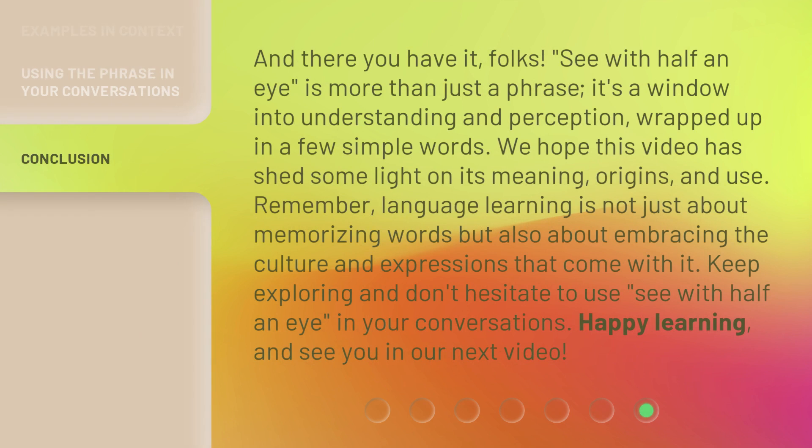And there you have it, folks. "See with half an eye" is more than just a phrase — it's a window into understanding and perception, wrapped up in a few simple words. We hope this video has shed some light on its meaning, origins, and use. Remember, language learning is not just about memorizing words but also about embracing the culture and expressions that come with it. Keep exploring and don't hesitate to use "see with half an eye" in your conversations. Happy learning, and see you in our next video.